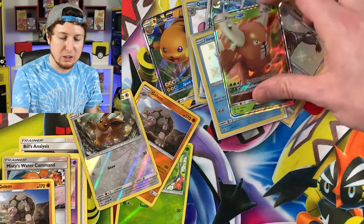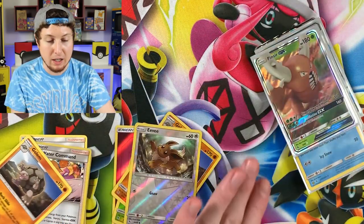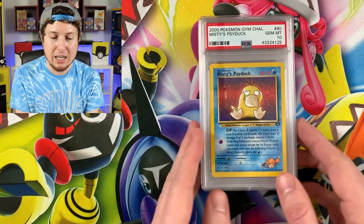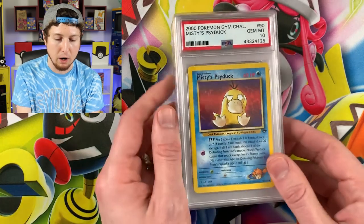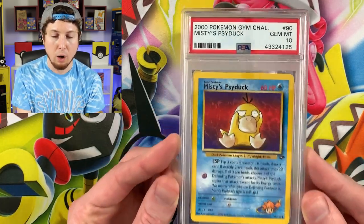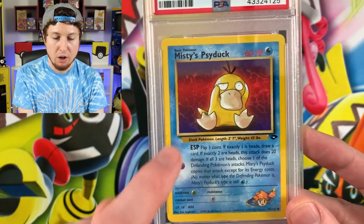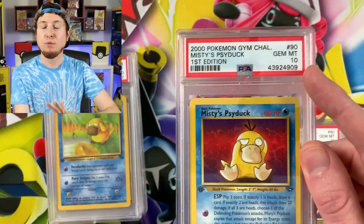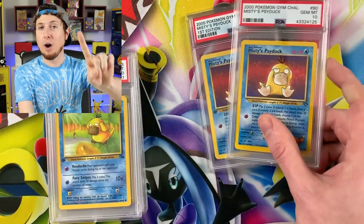I'm going to push everything off to the side and look at these PSA 10 Psyduck cards. Here is everything you saw in the previous PSA 10 Psyduck video about a month ago. Let's go through them for those who haven't seen. Right here we have the Pokemon Gym Challenge Misty's Psyduck — the non-first edition — and right over here, the first edition.